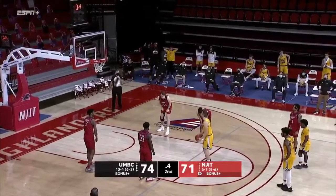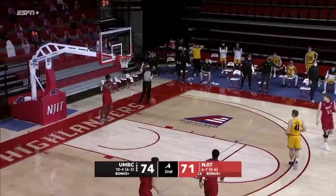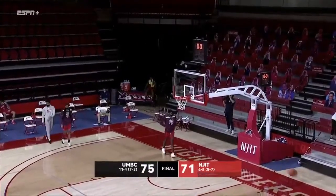And if he misses, the clock's gonna go. Butler launches — hits the rim, but that will do it. 75-71 your final, UMBC wins.